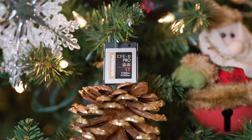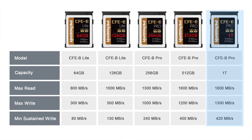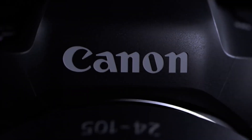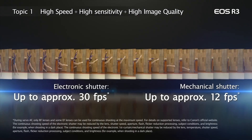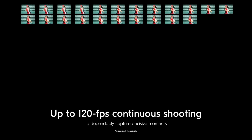Pairgear just announced a 1TB CFexpress Type B card. It's capable of 1600 megabytes per second read, 1300 megabytes per second write, and has a minimum sustained write speed of 420 megabytes per second. Is this card capable of supporting the high-speed continuous raw shooting of cameras such as the Canon EOS R5, the R3, the Sony Alpha 1, or the much-anticipated Nikon Z9?